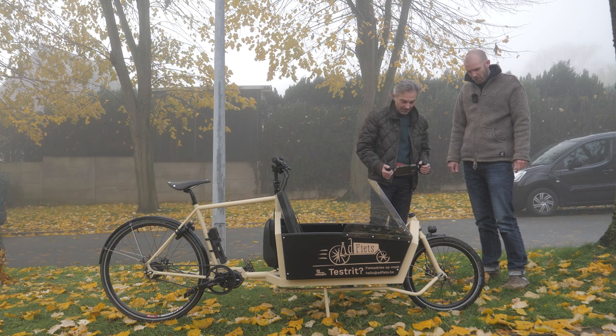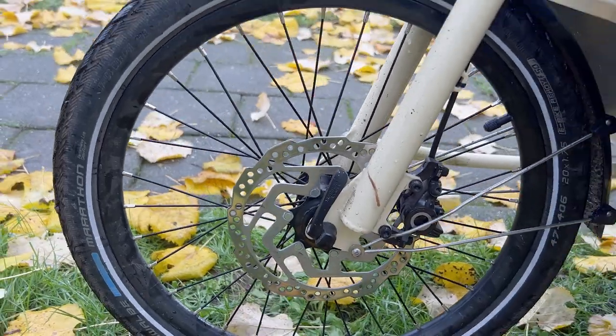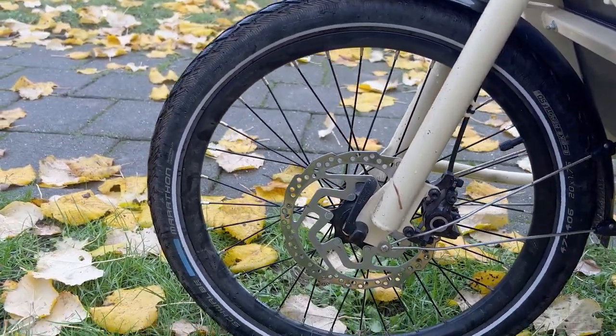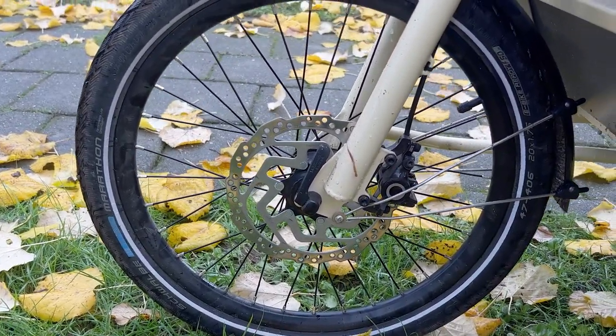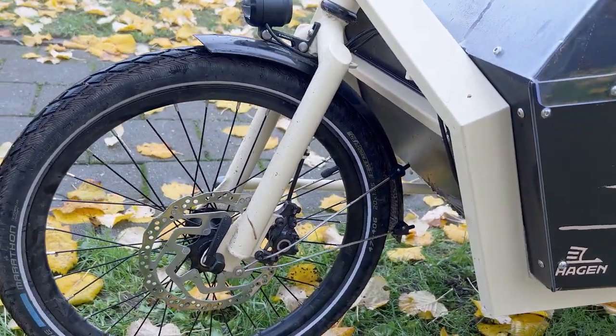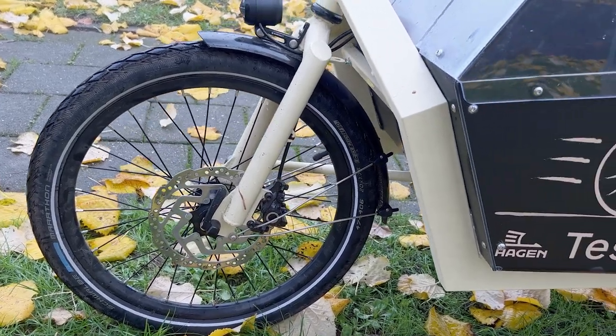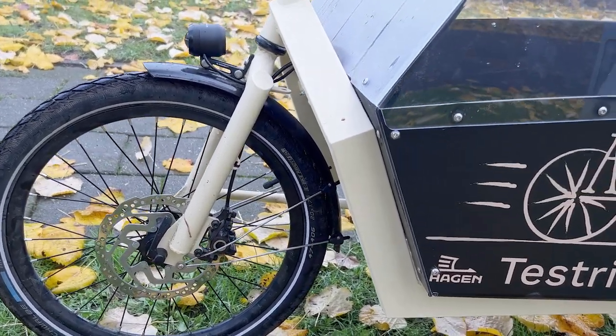It has a disc brake. Normally the standard one is a Shimano 200, but Casper and I managed an upgrade to Magura, which is just a bit stronger. You can have the twin Magura set or another setup — as you like.